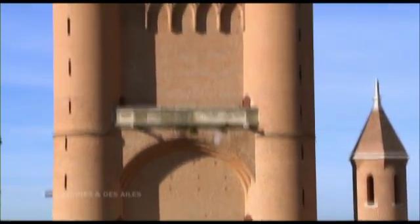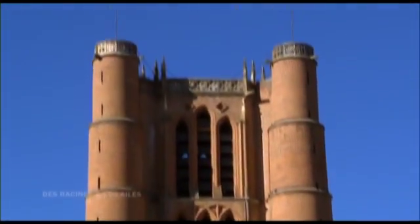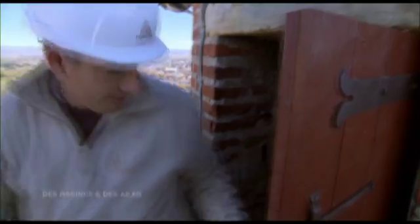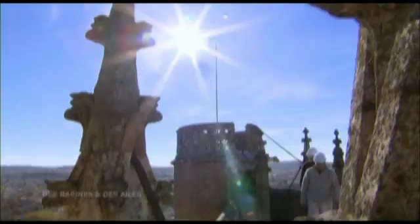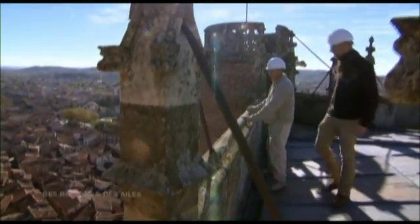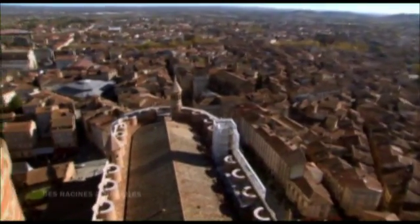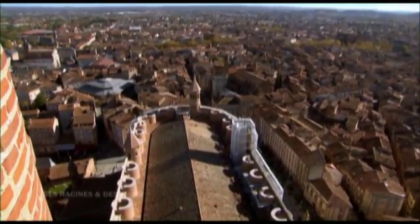Le clocher, entouré de 4 tours défensives, culmine à 80 mètres du sol. Là, c'est magique, la vision qu'on a d'ici. On a vraiment l'impression d'être en haut d'un vaisseau. On a l'impression qu'on va bouger, on se sent presque bouger.